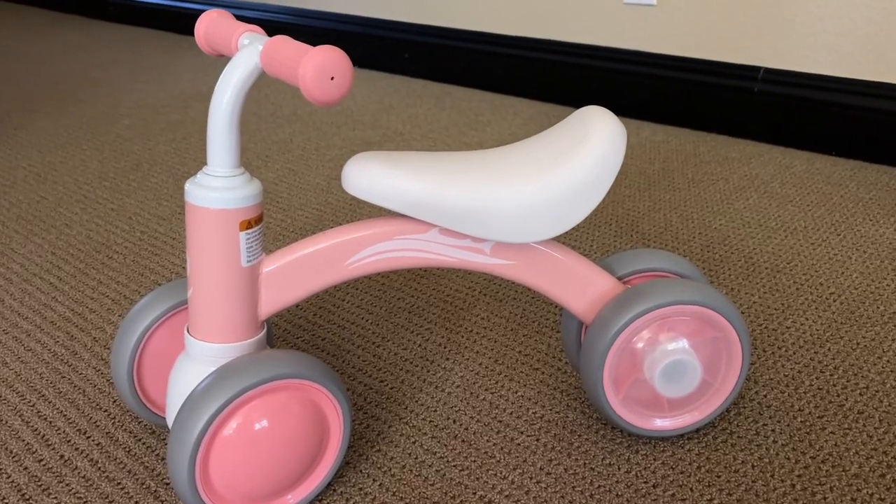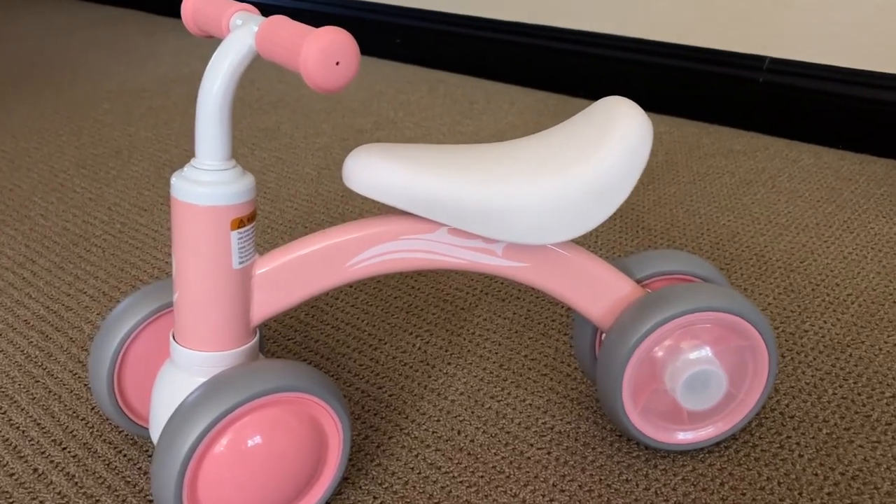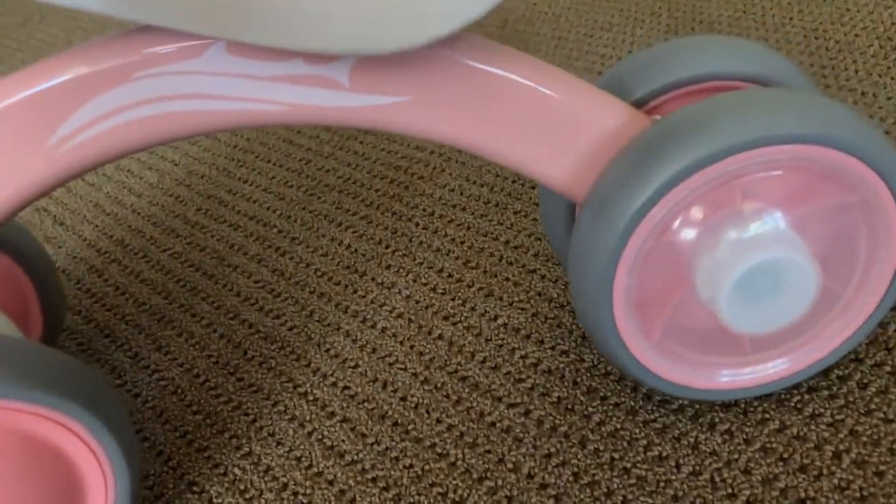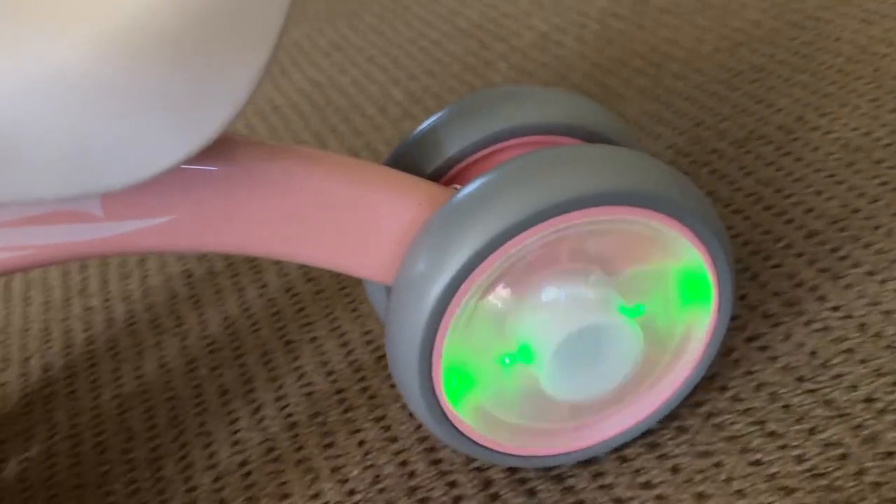This is the perfect gift for a first birthday. It's so fun and I want to show you something really fun — look at these light-up wheels. They light up on both sides.